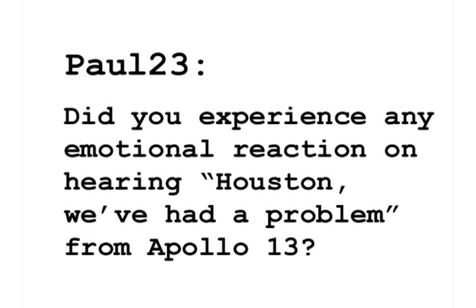Paul from the United Kingdom would like to know, did you experience any sort of emotional reaction on hearing the 'Houston, we've had a problem' message from Apollo 13? Well, Paul, I was the capsule communicator on Apollo 13 when the accident occurred, and I heard them say, 'Houston, we've got a problem.' I was talking with Gene Kranz about another issue at that time. I asked them to say it again, and they said, 'Houston, we've got a problem.'